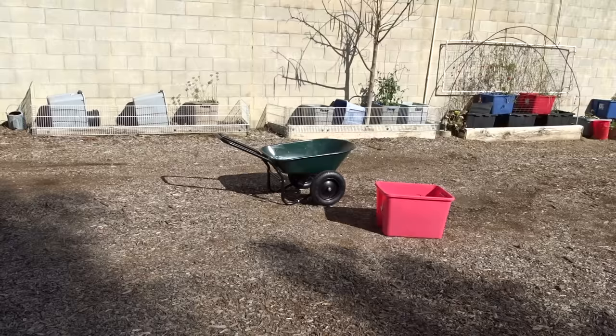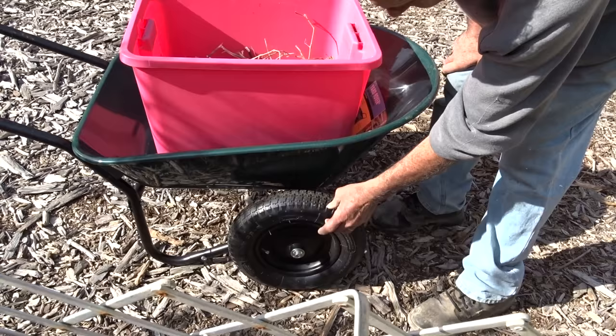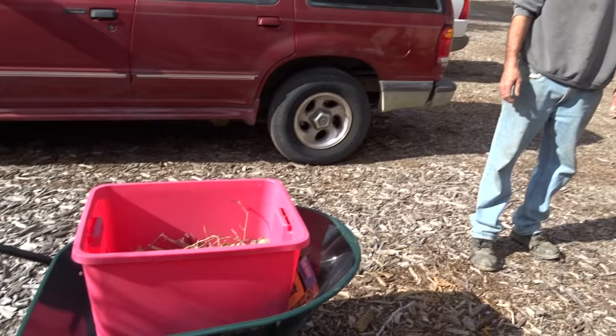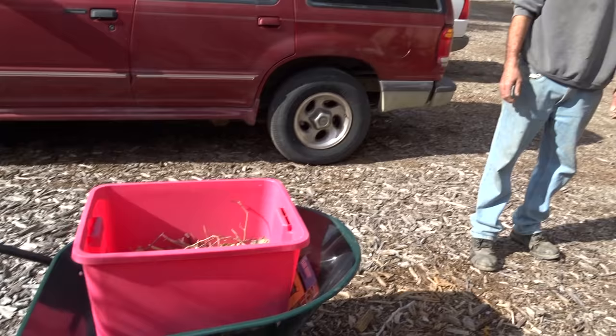If these wheels ever pop, Gary is pretty sure he can fix it — just buy solid tires, like he's done with his and with hand trucks. We'll see how long it lasts, but oh my goodness, this is such a game-changer. This has changed my life almost as much as you — okay, that's really debatable!